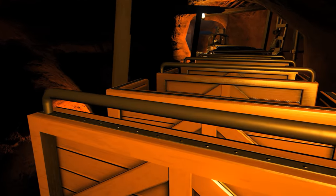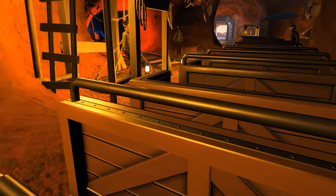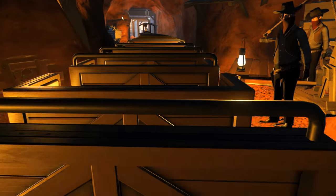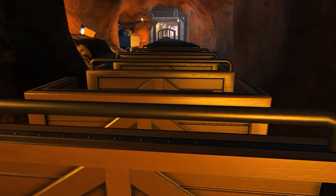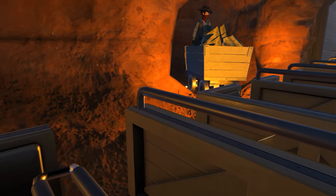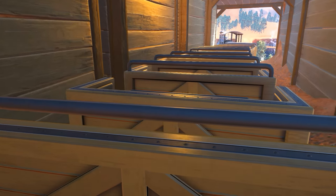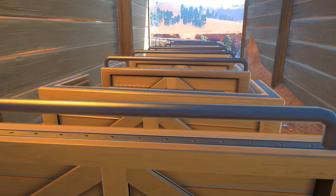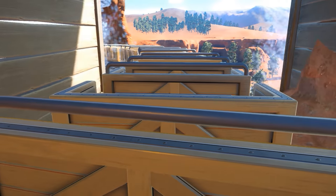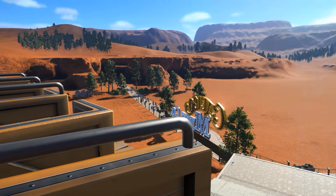You'll notice all these tunnels are kind of low and narrow, and that's just how we do it. Keep your hands and arms inside the car.